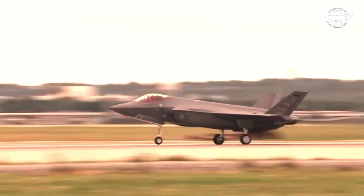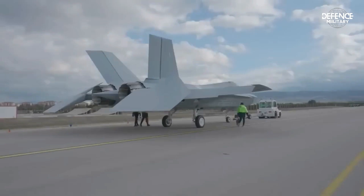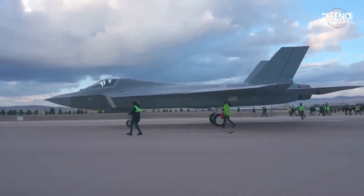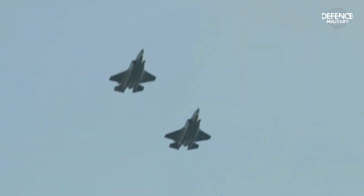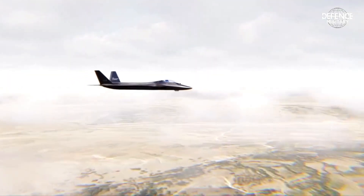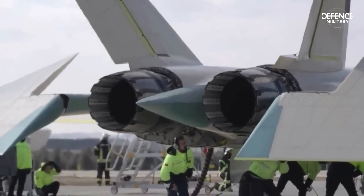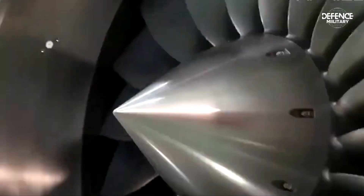Maximum take-off weight is 27,200 kg. Length is 19 meters. Wingspan is 12 meters. Height is 4.8 meters. Maximum speed is Mach 2, or 2,570 km/h. Range is 1,111 km. Peak elevation is 16,164 meters. There are two General Electric GE F-110 engines, each with a thrust capacity of 29,000 pounds, or 13,000 kilograms.